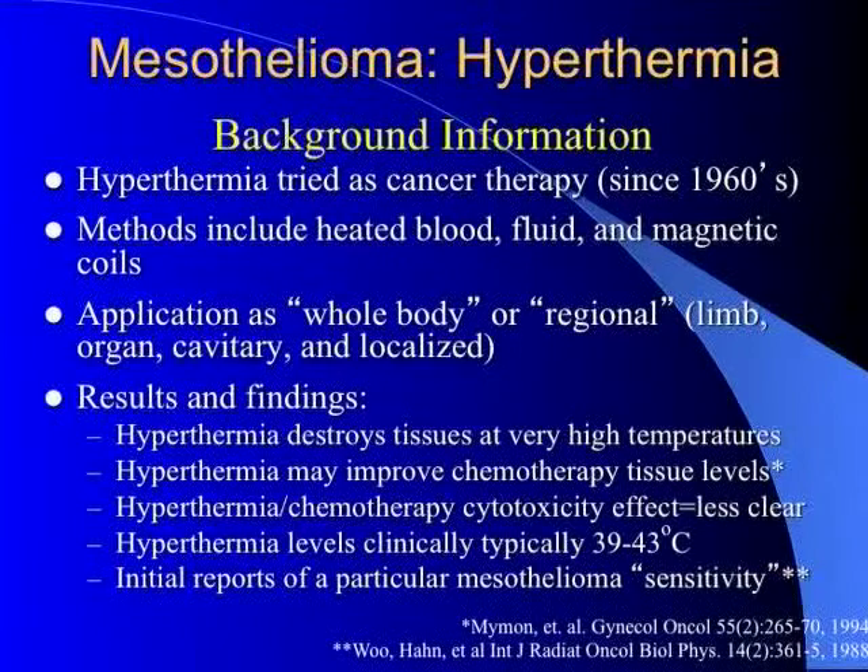Hyperthermia has been tried for a long time for cancer therapy. I actually first started doing hyperthermia research in about 1978 or '79, doing basic science evaluations of what temperatures were required and what hyperthermia did to cells. We defined a temperature of 43 degrees, below which cells actually develop thermal tolerance simultaneous to heating. So the idea was that you should heat cells to higher than 43 degrees in order to get the best benefit.